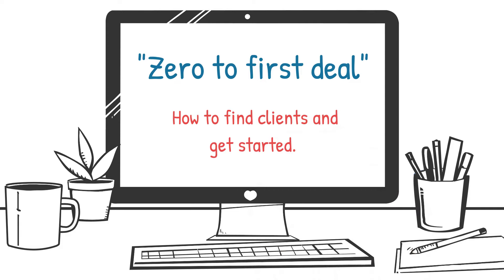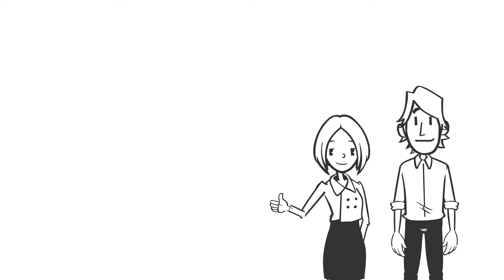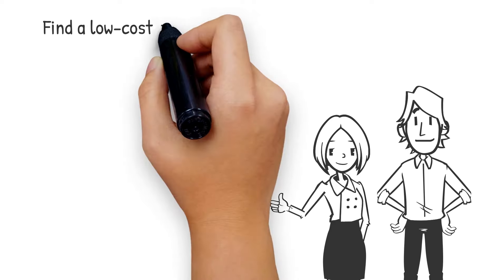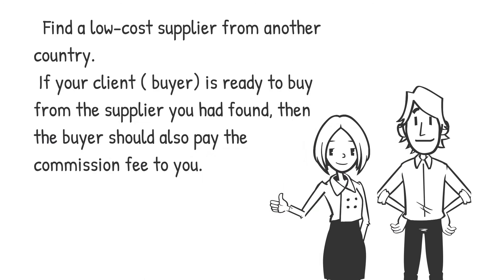2. Export-Import Agent. This business idea is also called as an export-import broker. The agent is making a commission fee from the exported products. The commission fee is a percent of the total value of the transaction executed. You as an export-import agent need to find a low-cost supplier from another country. If your client or buyer are ready to buy from the supplier you had found, then the buyer should also pay the commission fee to you.